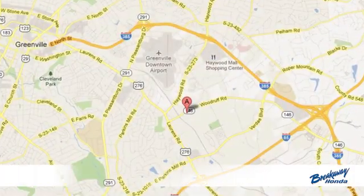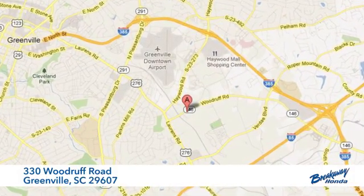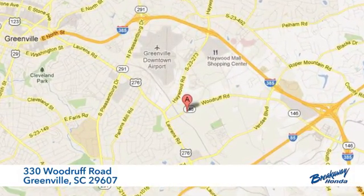Call, click, or stop in today. We're conveniently located at 330 Woodruff Road in Greenville, South Carolina. Call, click, or stop in today.